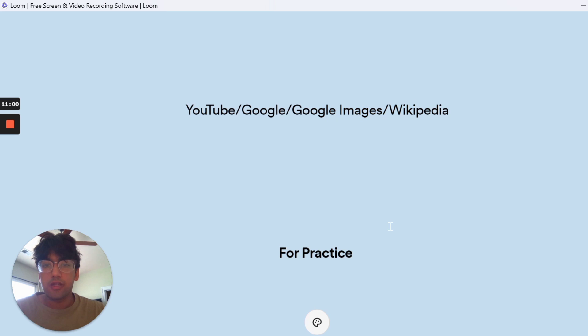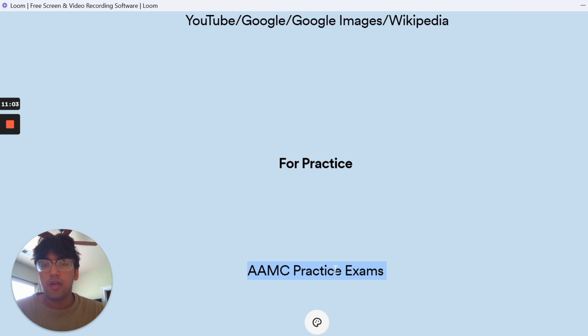For practice questions, I think the gold standard is the AAMC practice exams. These are almost exactly like what you'll get on the real MCAT — they're made by the same test creators. One thing a lot of people ask is how to get a better CARS score. I actually don't recommend doing CARS questions from other resources. Just do them from the AAMC, because the AAMC has a very unique style of asking these questions and you don't want to get accustomed to another format.